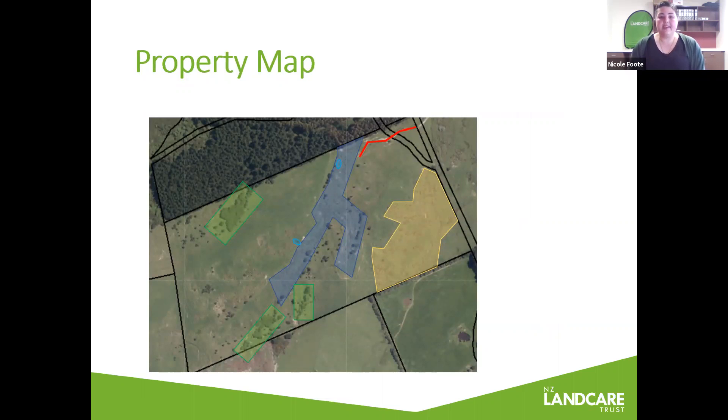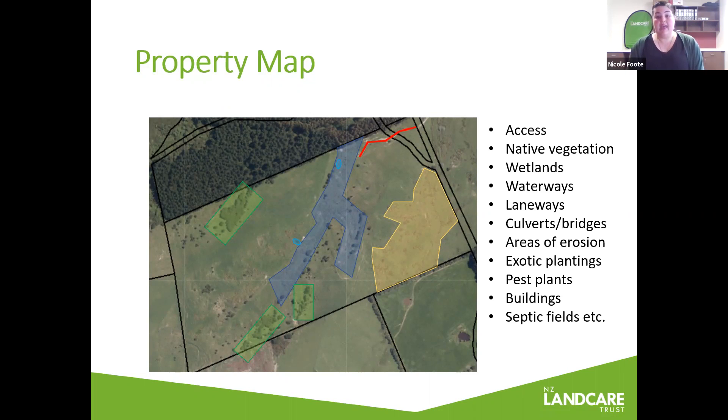A map is a fairly essential part of your plan. You can make your mapping as complex or as simple as you have the ability — you can simply hand draw features over an aerial map, or utilise some online GIS tools. The New Zealand Landcare Trust has done a webinar on freely available GIS tools that are online, so be sure to check that out. You might want to map features such as access, native vegetation, infrastructure like laneways or bridges, and you might also like to mark critical source areas that require careful management. We'll talk about critical source areas in just a couple of slides.